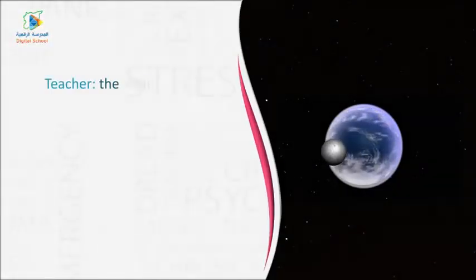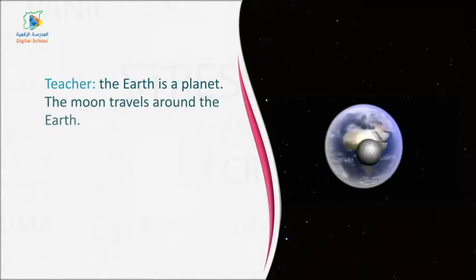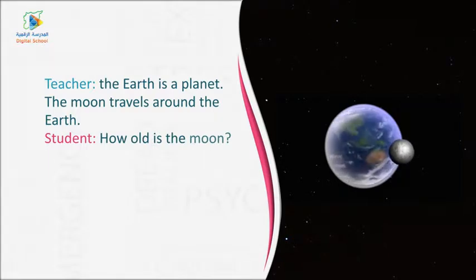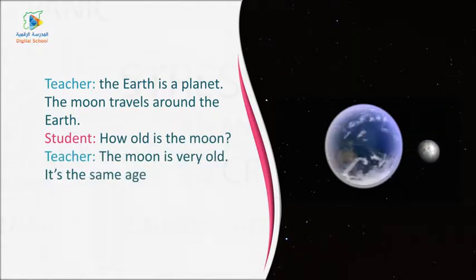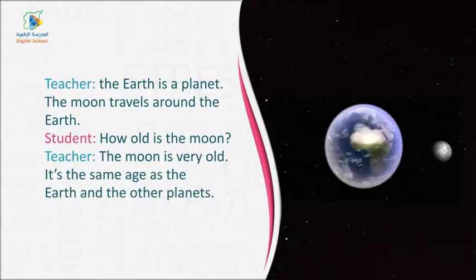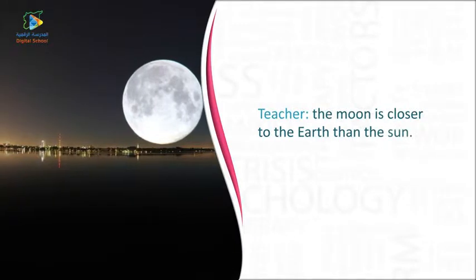The Earth is a planet. The moon travels around the Earth. How old is the moon? The moon is very old. It's the same age as the Earth and the other planets. The moon is closer to the Earth than the sun.